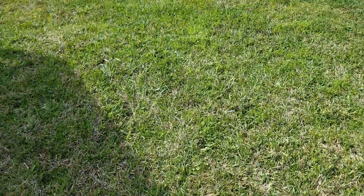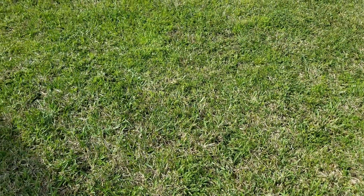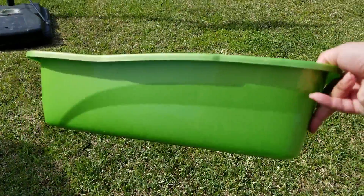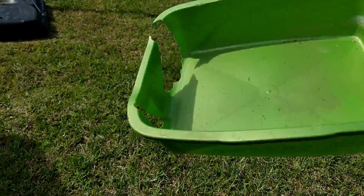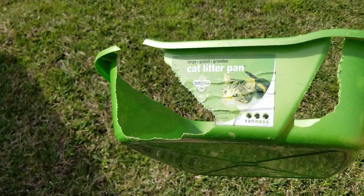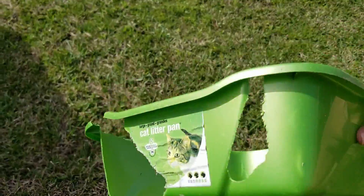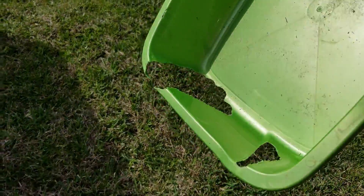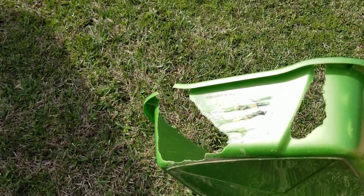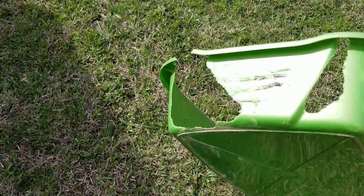If you saw my last video, you probably saw Mr. Jones inside a baking pan and you're probably thinking, is that a baking pan and why? Well, the reason is I did get him a box, like a kitty litter box, but then he started eating it. I don't even know why — it's so crazy. He was just eating it and I'm pretty sure it was going to kill him. So I had to hurry up and get him an actual baking pan so that he would not chew on it. That's why he is actually in there.